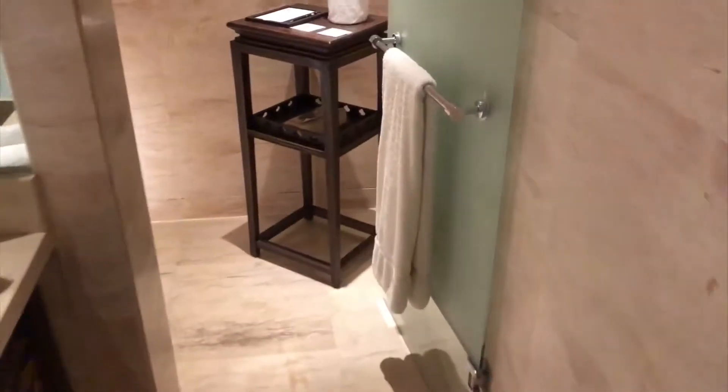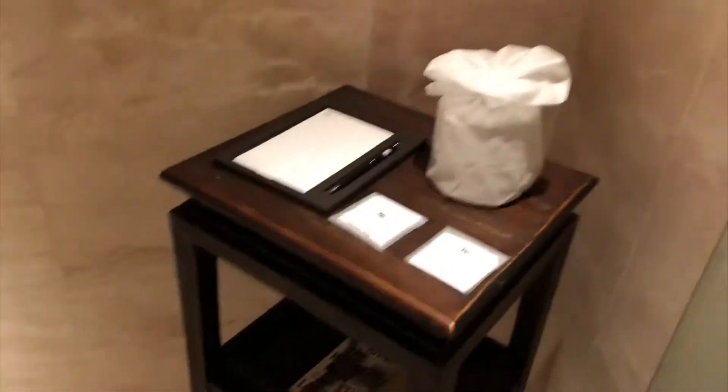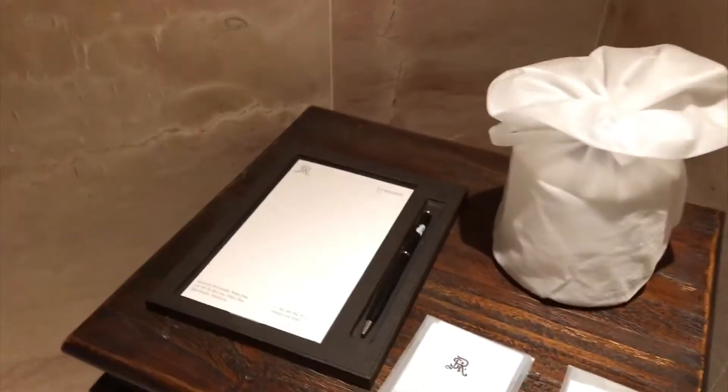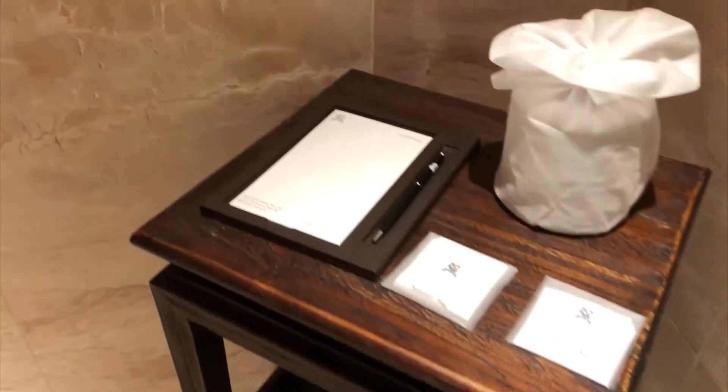There is the walk-in closet — some space for your bags and more places for your clothes. This way is the toilet. They even have some books and a notepad, just in case you need to write something down while in the toilet.